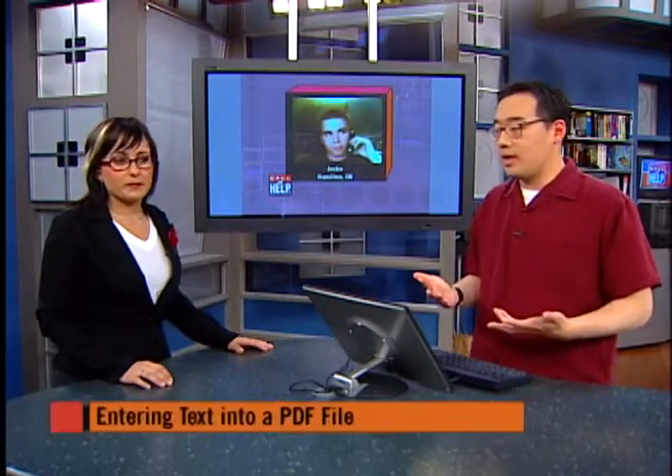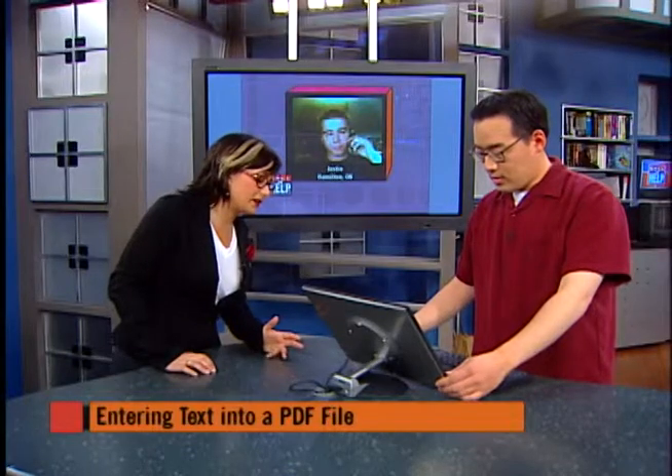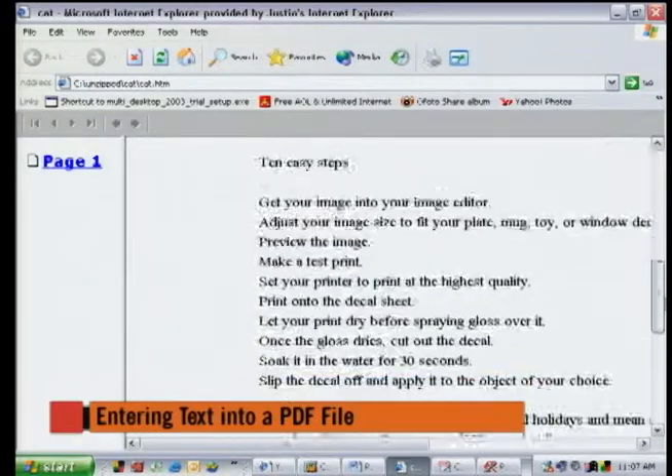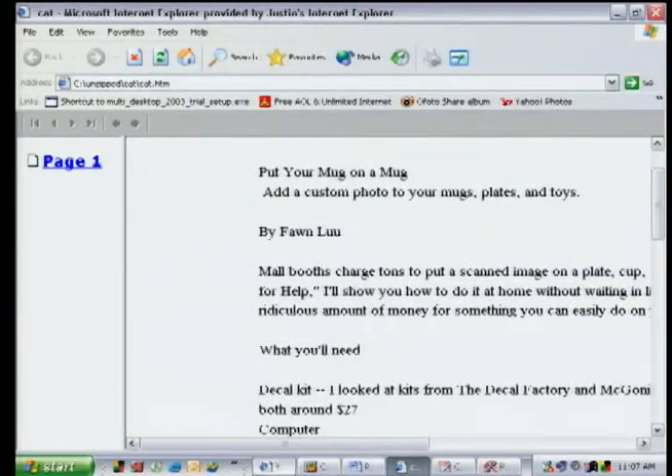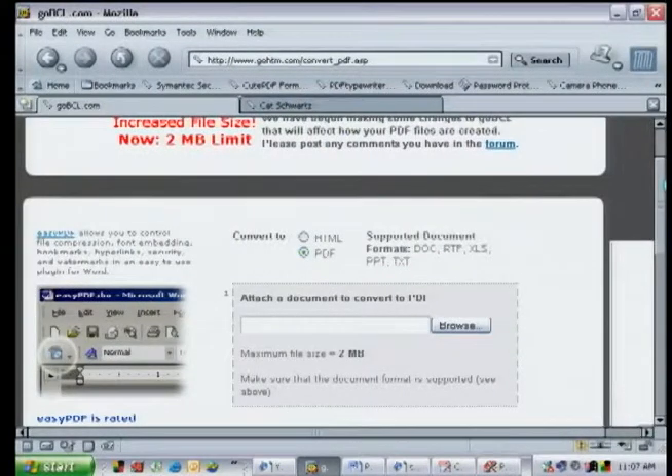Another solution is to convert the PDF into another format you can type in. There's a website — GoBCL.com — that converts a PDF into HTML, which you can then edit with a notepad. There are other free tools that convert PDF to RTF or .txt files, though all the formatting will be lost — all the nice boxes and rectangles go. That's why it's probably best to try a PDF form filler first, and if it's not interactive, try the other options.